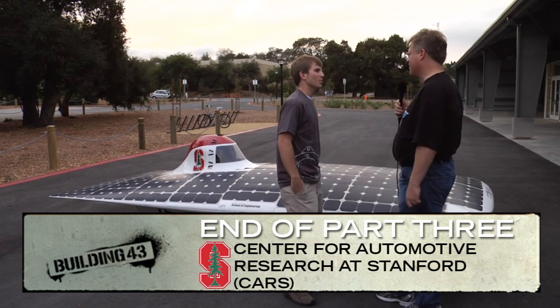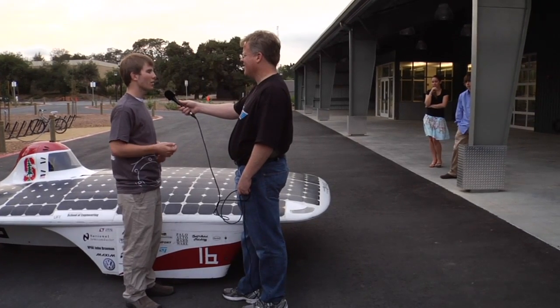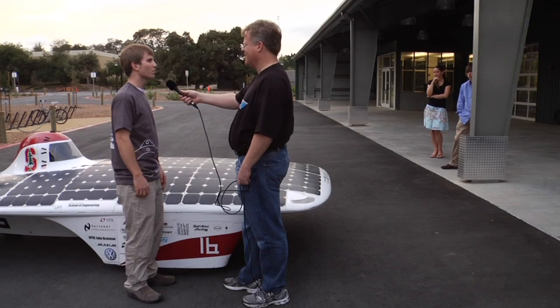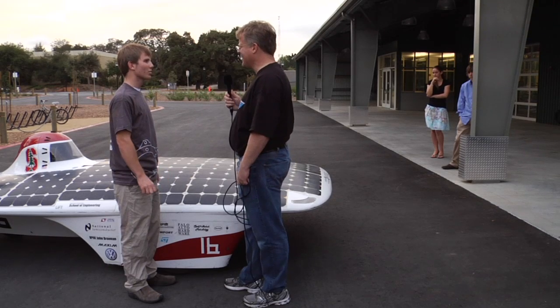We have a blog at solarcar.stanford.edu/blog. We post research that we're doing, what's going on with the team, sponsor details, and when we have a race, we have a race blog up there. You can head to the Internet for all of that. Very cool stuff you're doing — thank you very much.